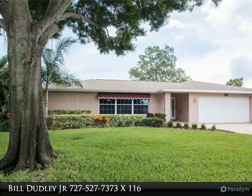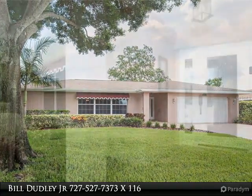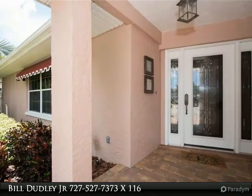What a great opportunity to own in fabulous Tanglewood! This great home features a desirable, spacious split-plan layout with lots of updates.